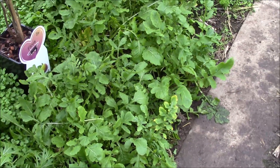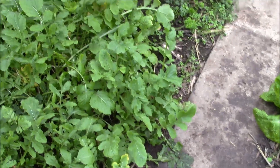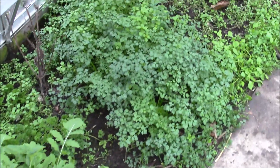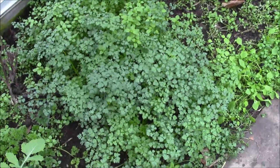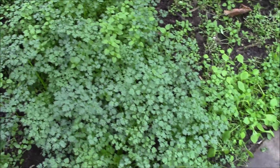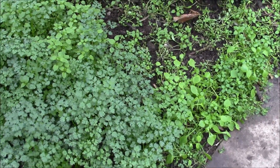À côté, on retrouve la roquette — là aussi, on récolte feuille par feuille, en laissant le plant bien repousser. Ici, à côté, on a des cerfeuils, qui commencent à bien se développer maintenant — pour les premiers potages au cerfeuil de ce printemps.